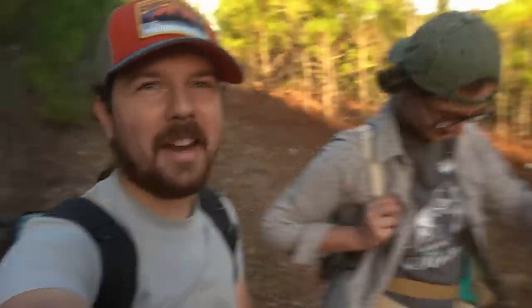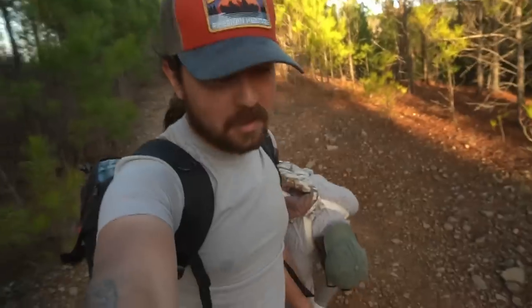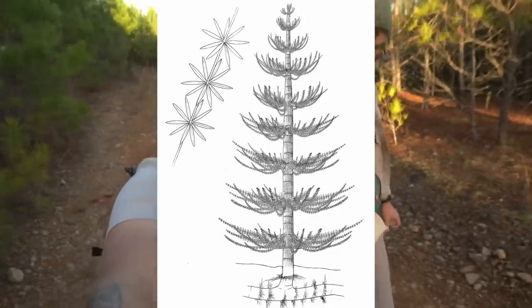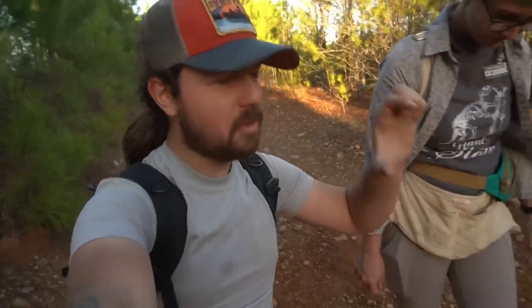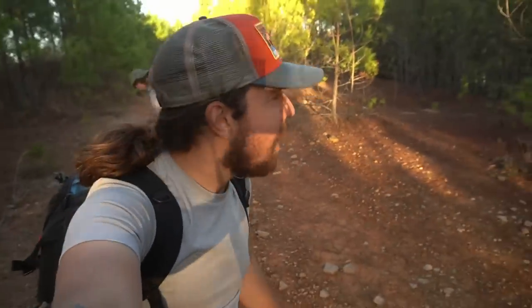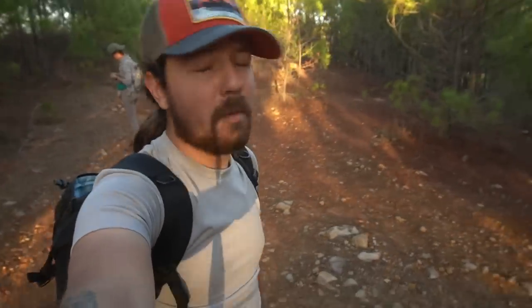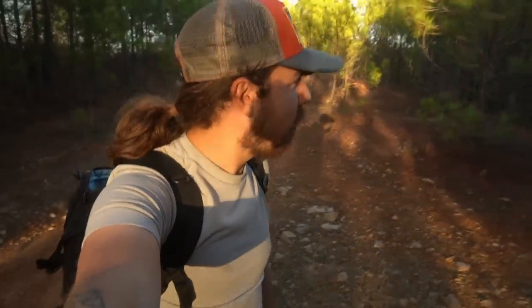Hey y'all, Wild Kyle here. Welcome back to the channel. I'm with Ariana and we are in Alabama hunting for 300 million year old horsetail fossils. These are trees that grew up to 160 feet tall — absolutely beautiful stalks. The reason we're finding them here in the wilderness in the middle of Alabama is because this entire area was mined for coal. These come from coal deposits from over 3,000 feet underground, and they dumped all the spoils in these hillsides. That's how we get to walk out here and find these fossils.